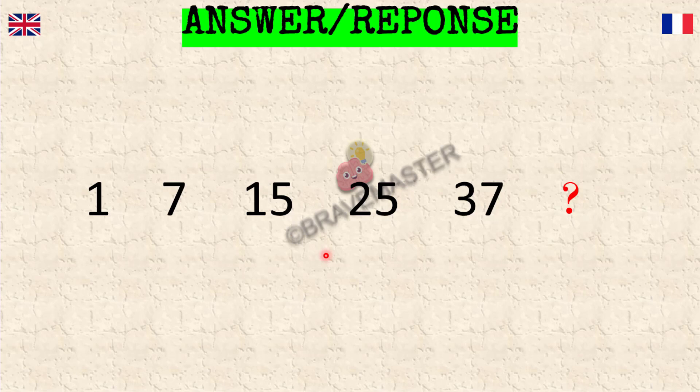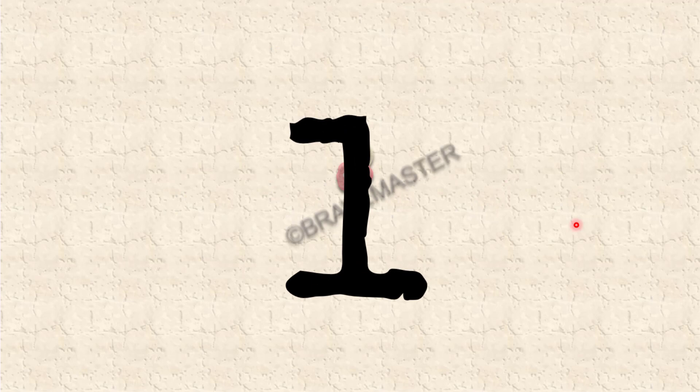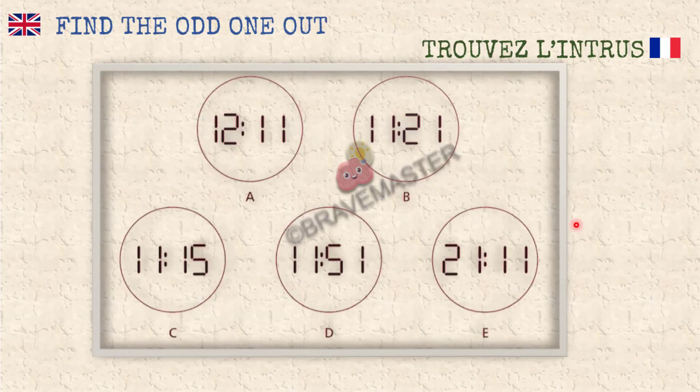All right, it's fairly easy. Let's go to the next question, which hopefully should be a little bit more difficult. The correct answer is 51 — 37 plus 14. You get one minute again — let's go!